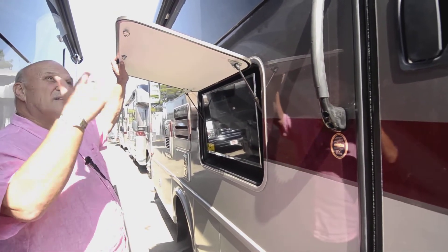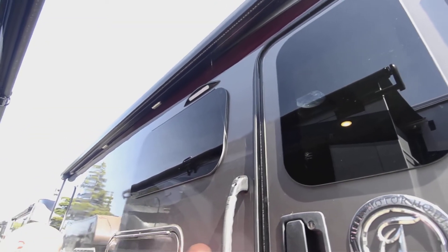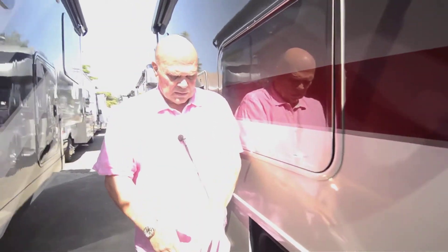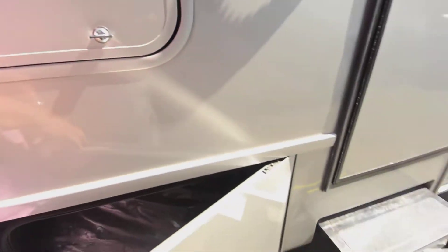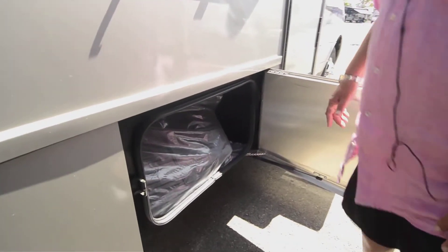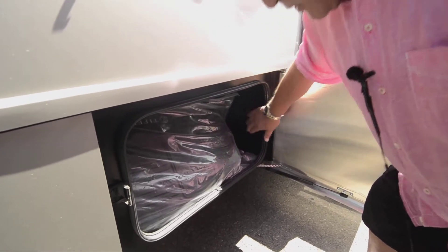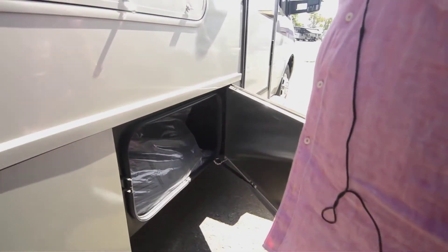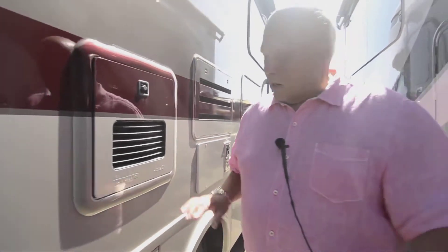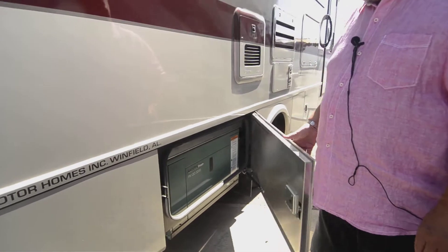It seems like all units nowadays have outside TVs, which are really nice in the evening to sit out and watch. The awnings have speakers and lights in them. The storage on the Tiffin — come this way please — has a bulb seal. This is just the floor mats and things the coach comes with; it's finished off inside with material you can wash very easily, and dust can't get by this bulb seal.